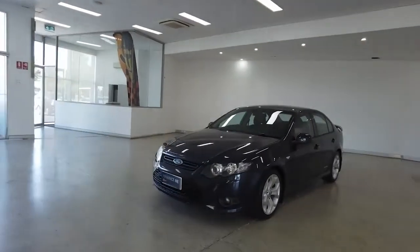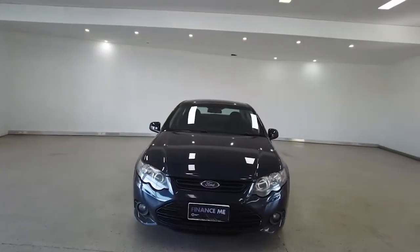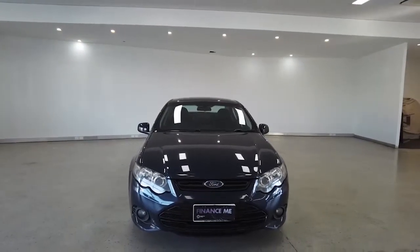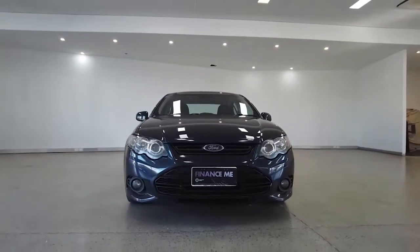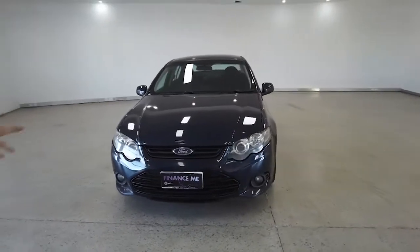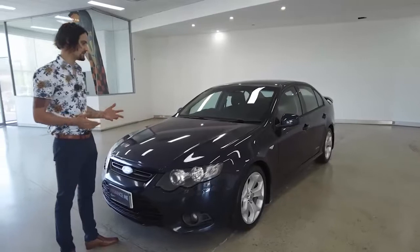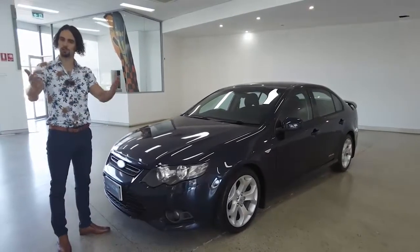We start the tour off from the front. You guys get a good look in whilst I list off the car's key features. Eight airbags, ABS braking system, central locking, CD player, power windows, Bluetooth connectivity. Fingers crossed I'm going to be able to cover the remaining features — I'm sure we will in this video. We hope you enjoy it.